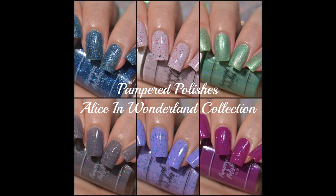Alright guys, that wraps up the Alice in Wonderland collection from Pampered Polishes. If I'm going to pick a favorite, I definitely am going to say Off With Their Heads and I'm Not All There Myself would be my top two — Very Merry Unbirthday is definitely neck and neck with I'm Not All There Myself as well. I want to know what your favorites are and which ones you guys are going to be picking up. Leave me comments down below if you have any questions. All the information you're going to need is in the description box down below. Thank you so much for watching, and I'll talk to you real soon. Bye guys!